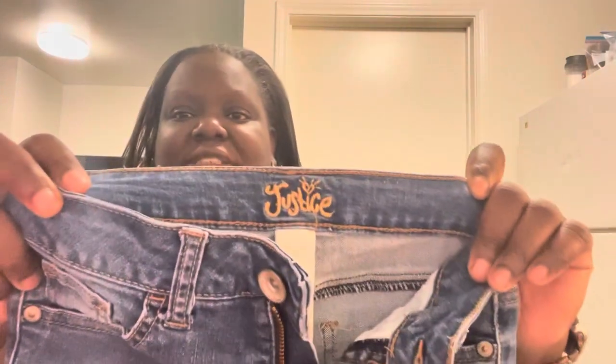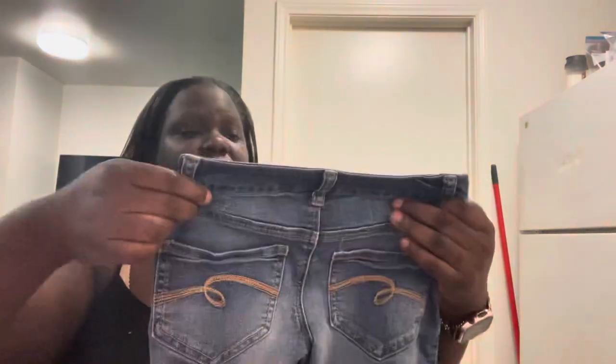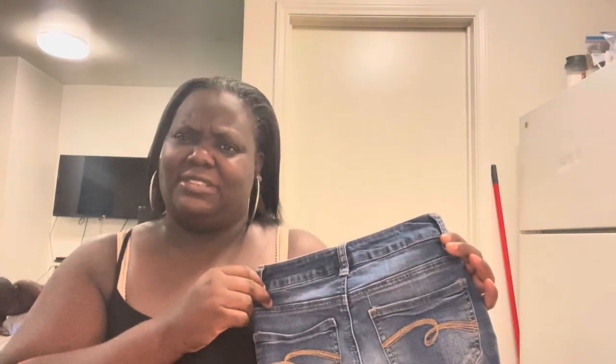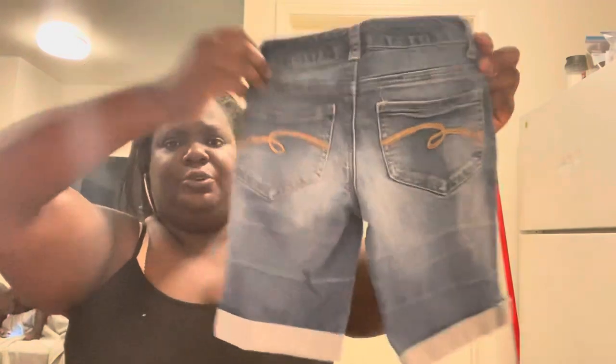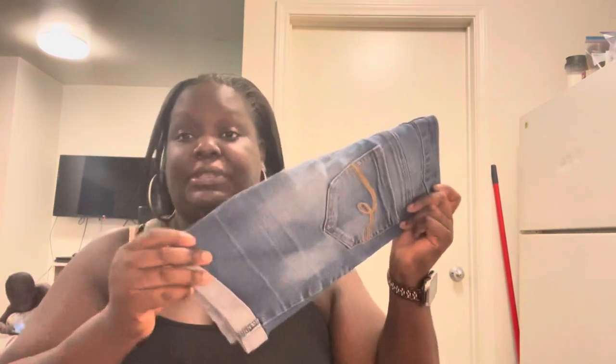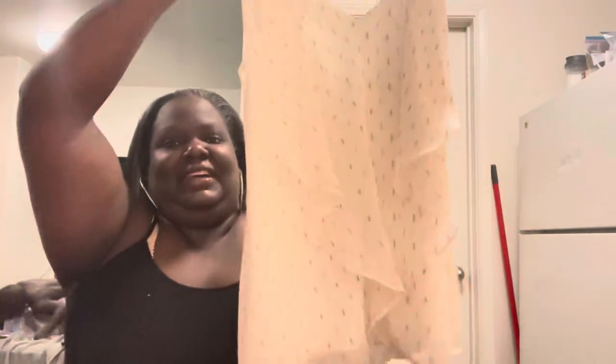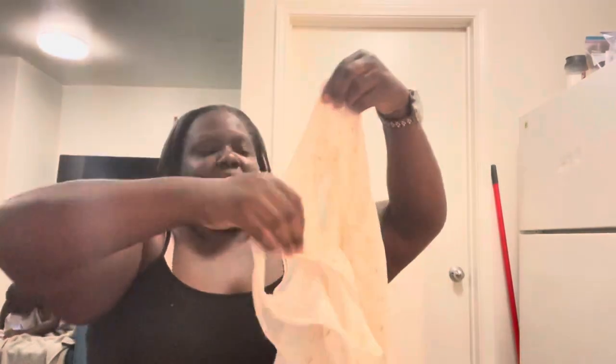I also picked up kids' clothing. This is by the brand Justice — a consistent seller for me — just some cute little jean shorts, size 10 in girls with a little cuff at the bottom. I also picked up a top by the brand Abryer, size small, which I thought was really cute style-wise. It has a cutout in the back — very cute. This will go up in my closet.